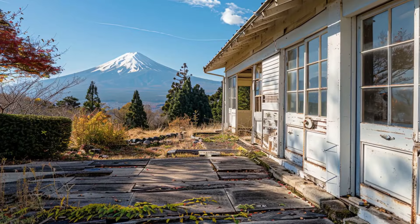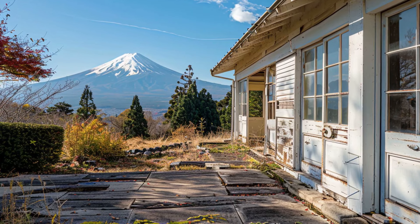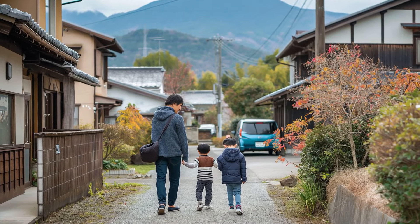Now let's talk location. If you're dreaming of living in the heart of Tokyo, be prepared to shell out some serious yen. The real opportunities lie in areas outside major cities and in rural regions where homes and land can be snagged for next to nothing.